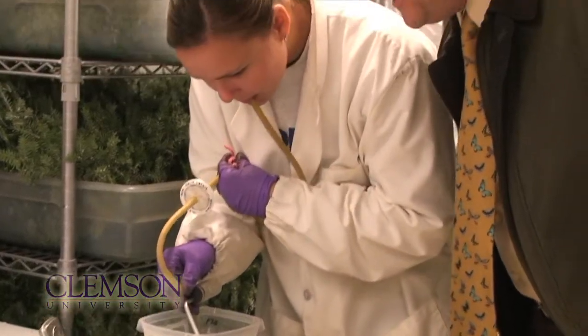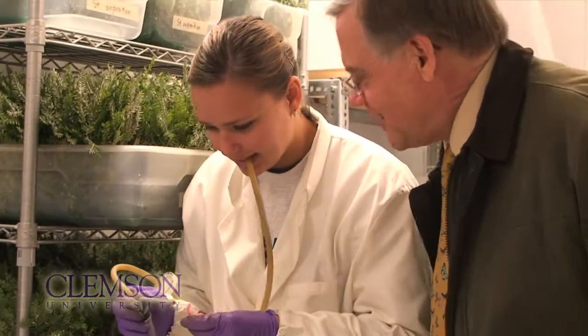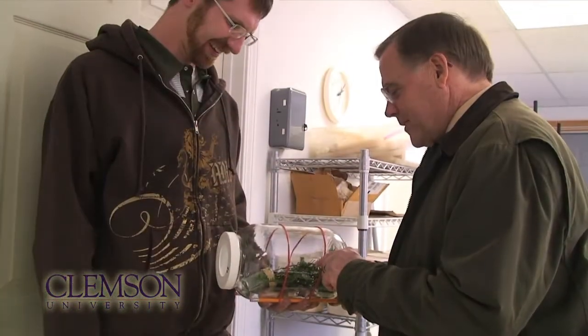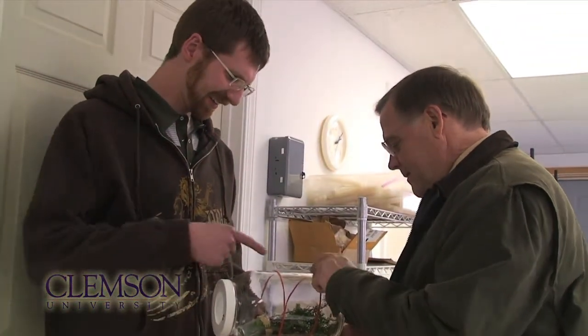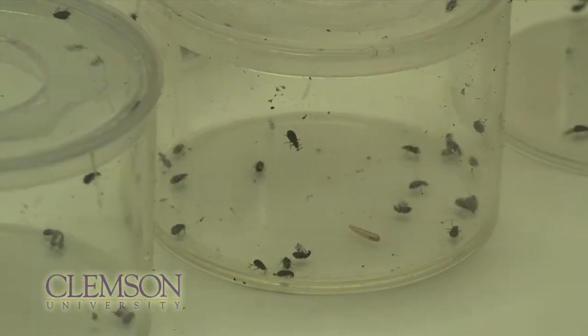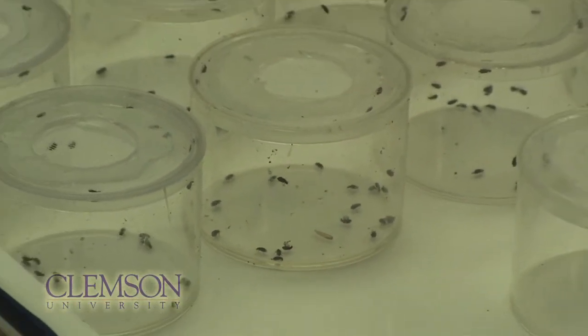There are a lot of areas where the hemlocks are essentially gone. We're hoping that in the southeast, we got started about the time the infestations started showing up. And hopefully, because of that, we're kind of ahead of the curve from what they've seen up there, because the adelgid had been in their forest for 20 to 25 years before they started these mass releases of predators up in Virginia and Pennsylvania and New York.